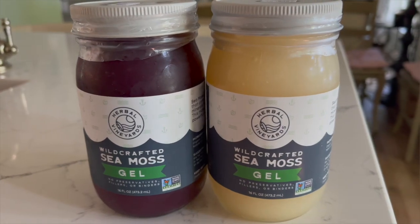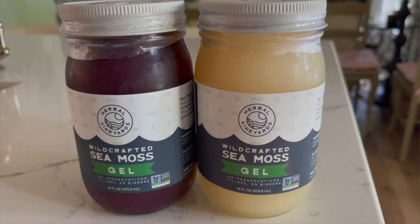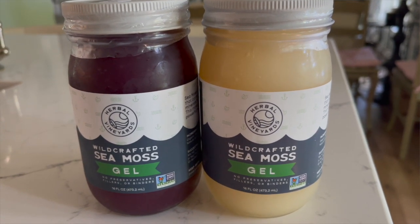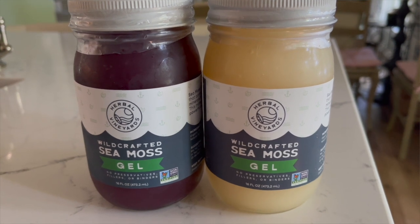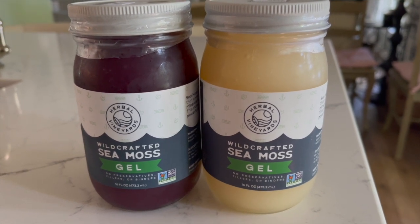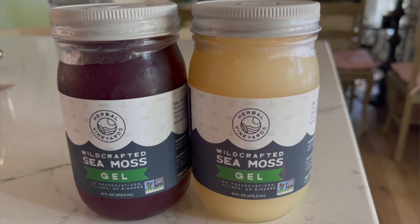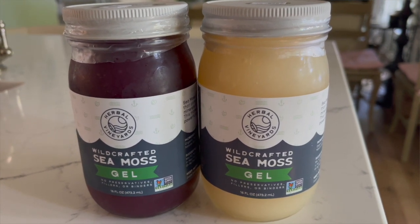I also love the fact that they offer in gel form both the golden and the purple sea moss. The purple is very high in antioxidants, which fight free radicals — like killing all the stuff that causes disease. And they have the gold, which is high in phytonutrients, which helps with cellular communication. So what more could you ask for — it's already done for you. That's why I like the gel.